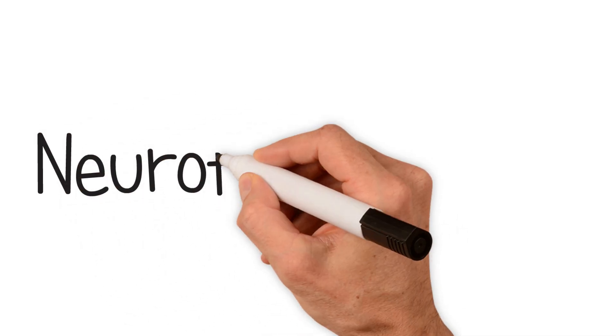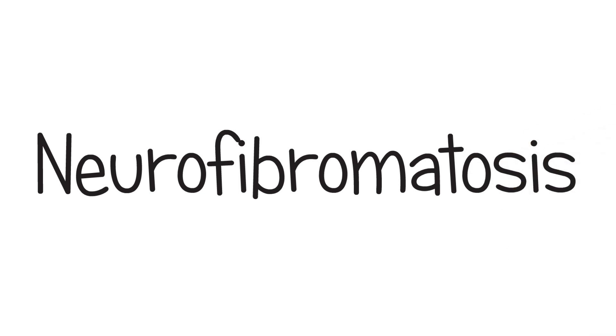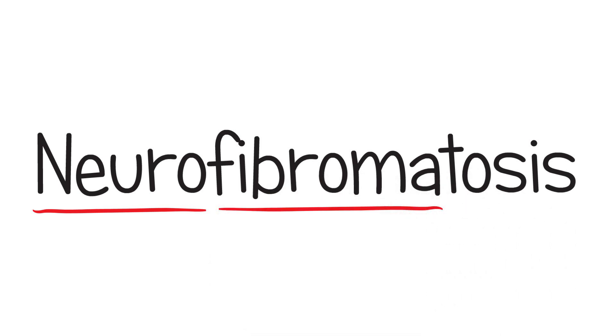Hello, in this health sketch we want to talk to you about neurofibromatosis. It's a bit hard to say, but the name makes sense. Neuro means the nerves in the body, while fibromas are the lumps that occur with the condition.